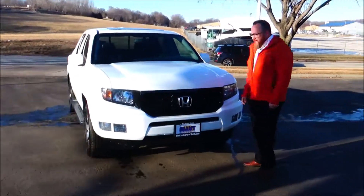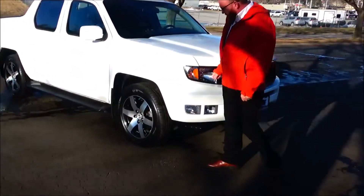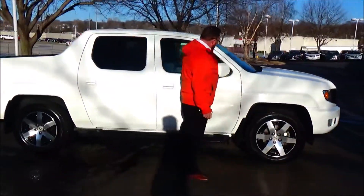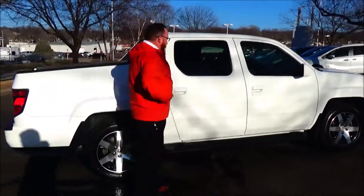It's got 93,000 miles. 5 mile-an-hour bumper front and back, sports grill, fog lights, Lexan covered wraparound headlights, 18-inch multi-spoke alloy wheels, almost brand new tires, breakaway mirrors, reinforced steel door beams, running boards, and solar ray tinted glass.